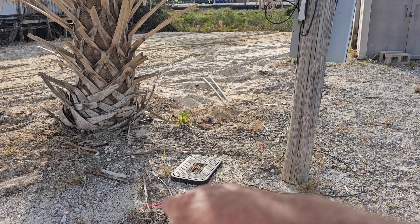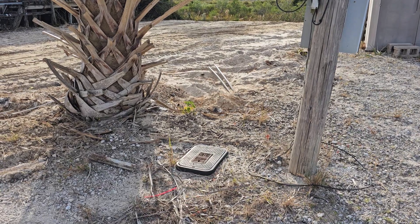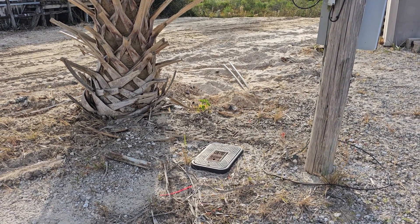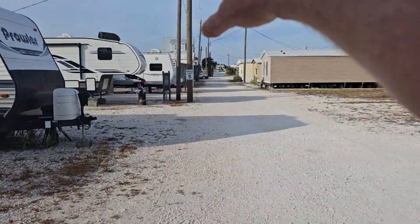Now, this is a water box — it's not a water meter. It has a valve to turn the water on and off to the property. But in Sandy Acres, for only $50 a month — that's right, $50 a month — you get unlimited water and sewer.